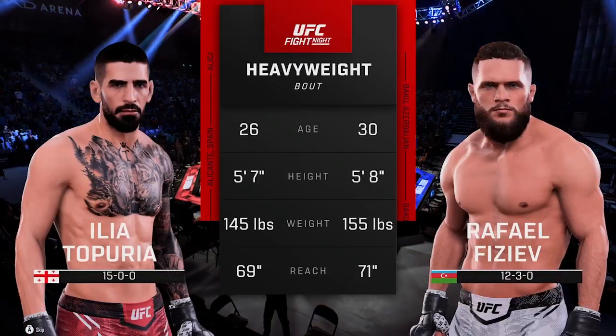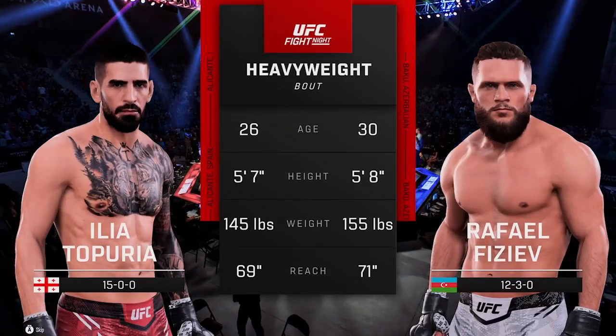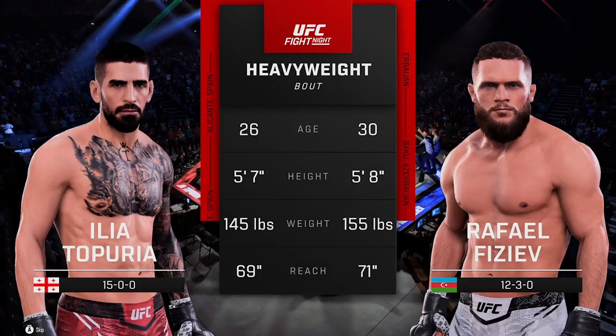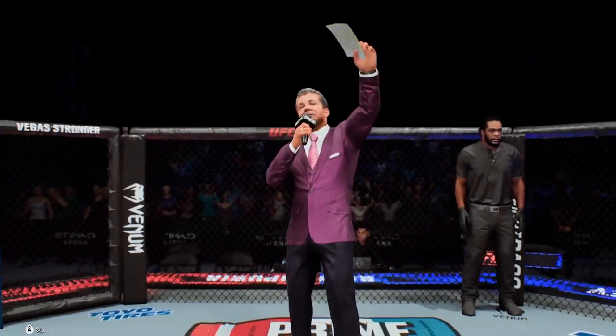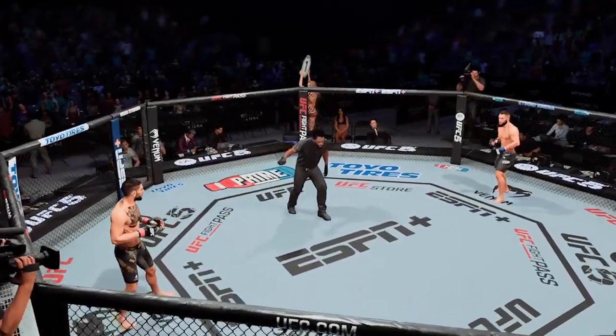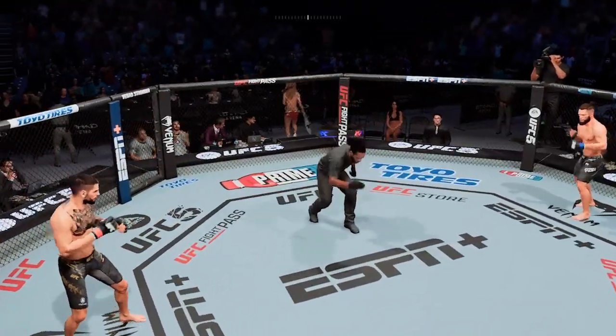Our tale of the tape for this heavyweight fight. To get us started, here is Bruce Buffer. Ladies and gentlemen, this fight is three rounds in the UFC heavyweight division. You ready to fight? Ready? Let's go.